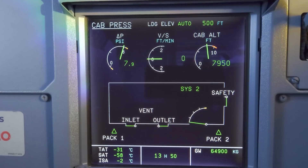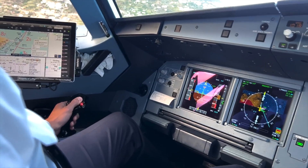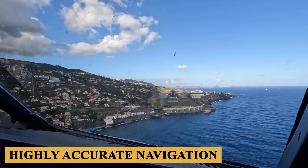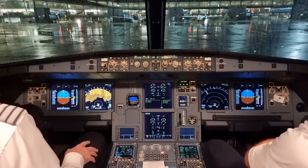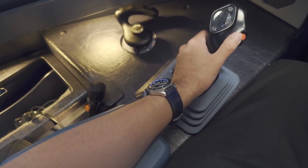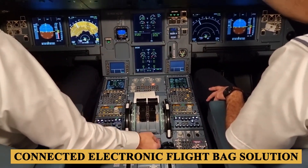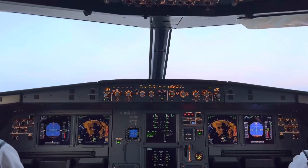In terms of navigation, the A319neo is equipped with the latest GPS technology, along with multi-mode receivers, which enables highly accurate navigation, crucial for operations in congested airspace and precise approaches to airports. The cockpit is also designed with future advancements in mind. It is ready for integration with upcoming technologies, such as the Airbus Connected Electronic Flight Bag Solution, which offers real-time data connectivity between the aircraft and the airline's operational center.